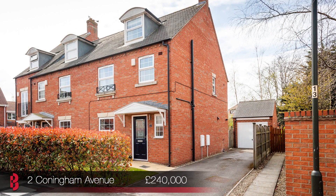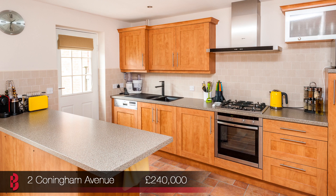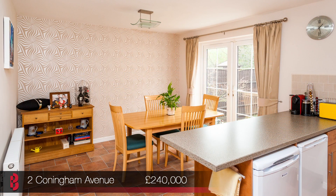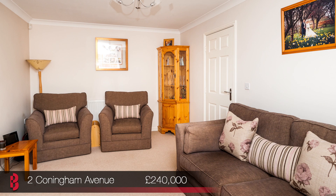Next we move to number 2 Conningham Avenue. This is an immaculately presented three-bedroom end-of-terrace town house situated in a popular residential area to the north of York City Centre. This property offers easy access to York's outer ring road, the A19 and A59, and Clifton Moor's excellent shopping facilities included.